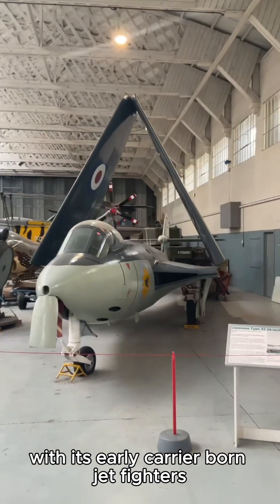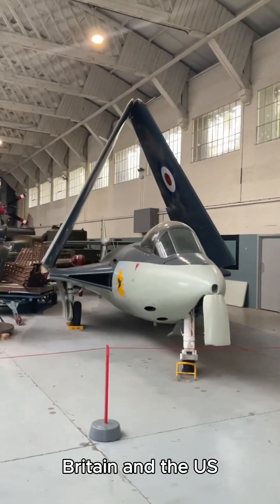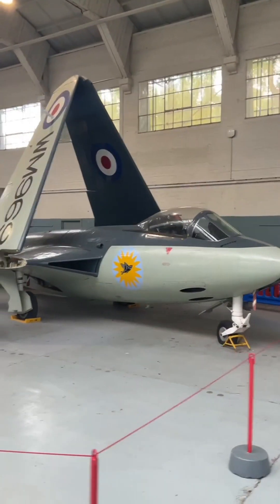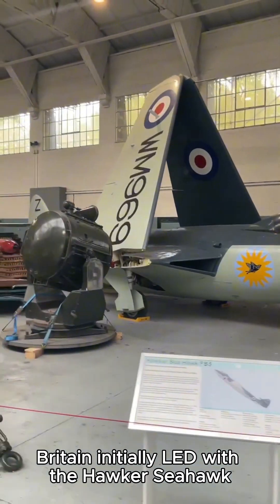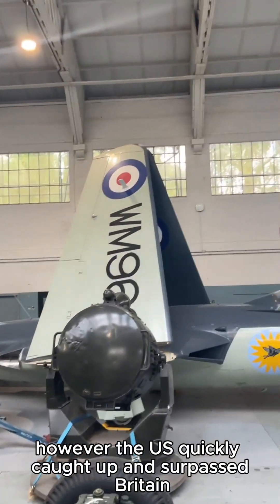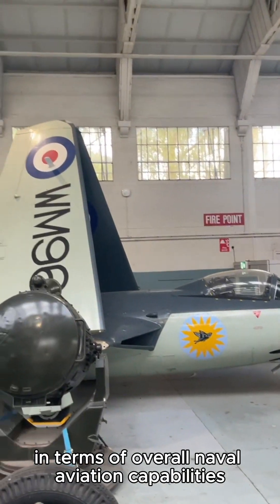Was Britain ahead of the Americans with its early carrier-borne jet fighters? Britain and the US were both pioneers in post-war naval aviation. Britain initially led with the Hawker Seahawk, one of the first carrier-borne jet fighters. However, the US quickly caught up and surpassed Britain in terms of overall naval aviation capabilities.